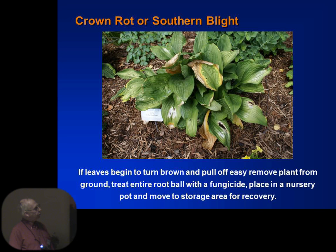Crown rot or southern blight is when you begin to see leaves that are starting to die and fall off. You need a good fungicide — clean all that off. What I do is actually dig the plant up, get rid of all the bad leaves, put a lot of fungicide on it, put it in a nursery pot, and move it someplace else. You probably have a 50-50 chance it'll live. If you get it early enough, it will probably live. If you wait until most of the leaves are gone, you've probably lost the plant.